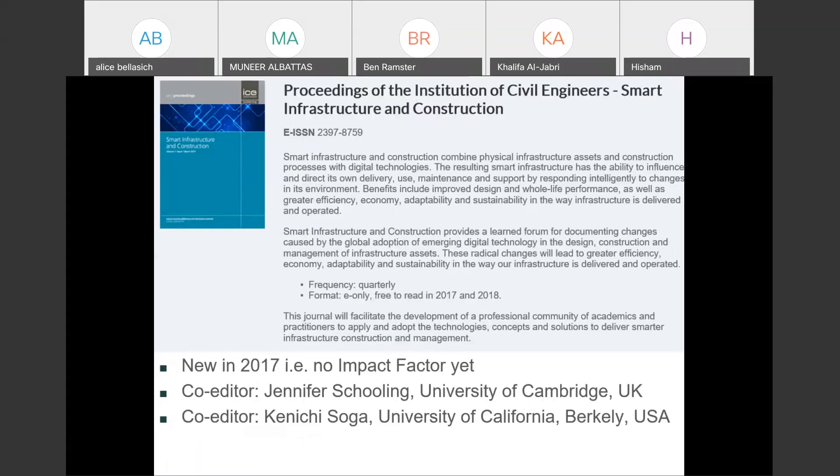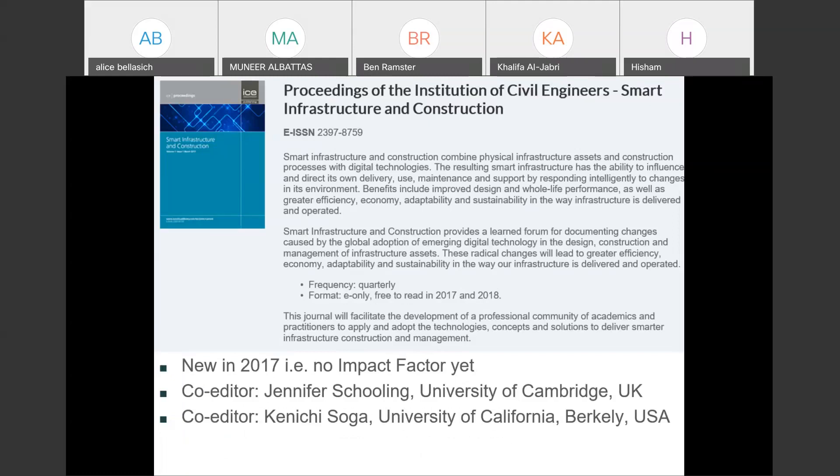This is a younger journal that ICE publishes. Impact factor is an accreditation that has to be applied for, so this journal doesn't have an impact factor yet because it's new. But its focus is on smart construction — a hot topic that we think is going to be a growing one. This call for papers on digital twins is an illustration of one of those hot topics that it's doing themed issues on.